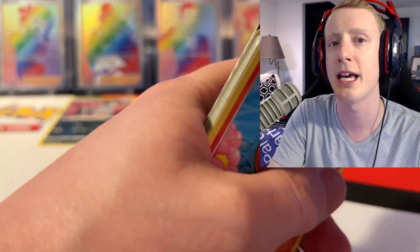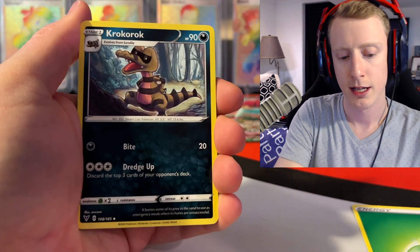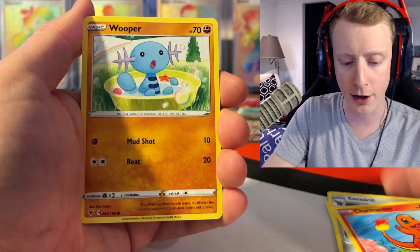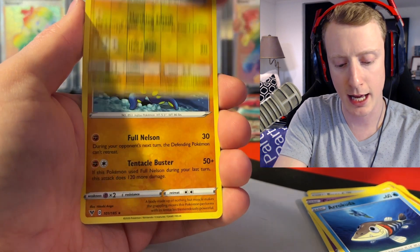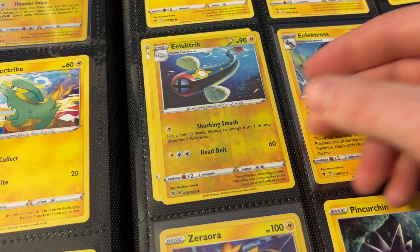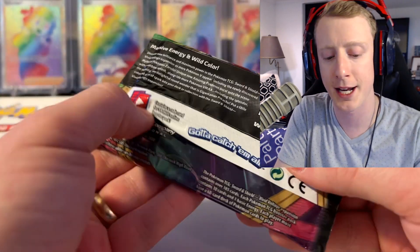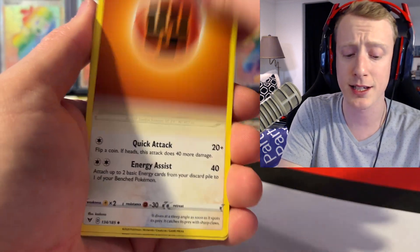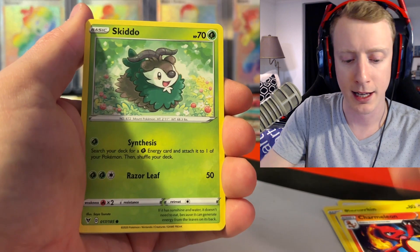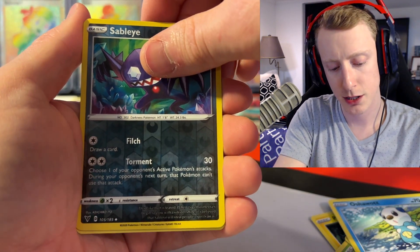I'm just going to keep saying it — Chunkachew. Next pack: Energy, Nessa, Rockruff, Excadrill, Charmander, Wooper, Meowth, Galarian Meowth, Cottonee, Arrokuda, a Reverse Electric, and a Grapploct. Nothing out of that pack. Moving into the last two packs of Vivid Voltage. I went with the Chunkachew theme and I'm happy I pulled the Orbeetle. The Error Card will go in a top loader because people definitely hunt those — including myself.